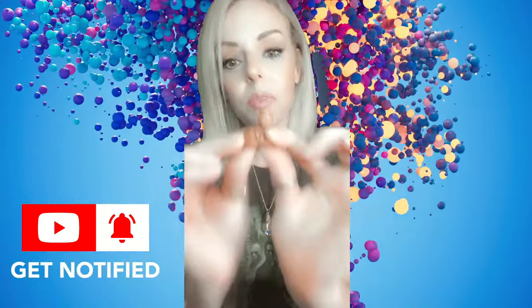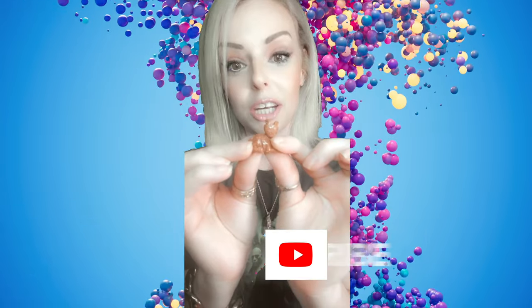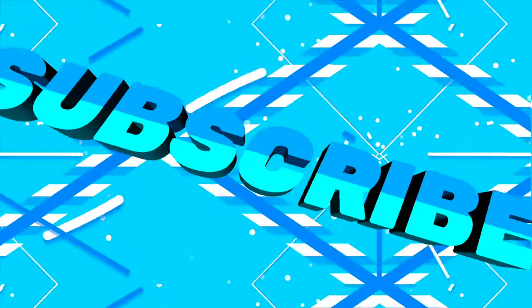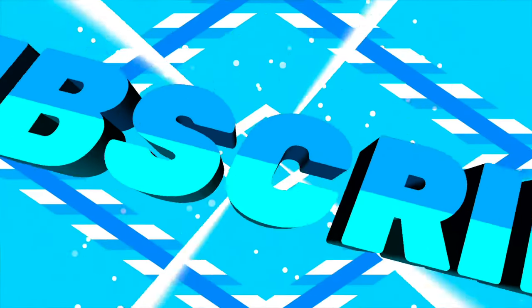Red goldstone guys, go get you some. That's all I have for today. Love and light to you all.